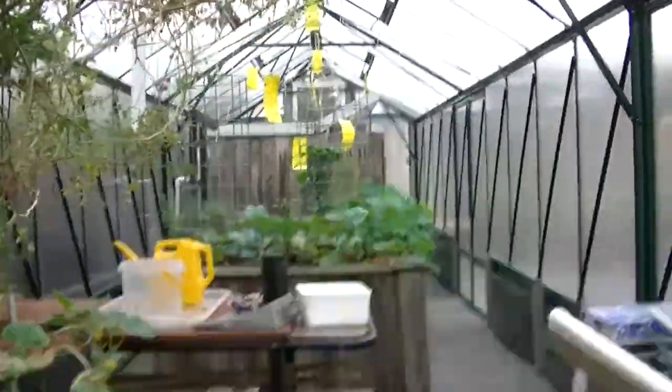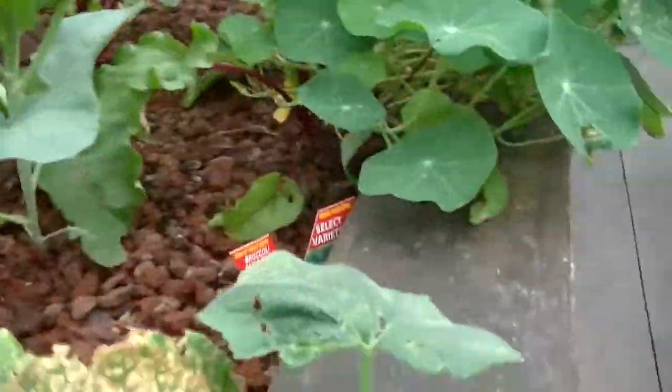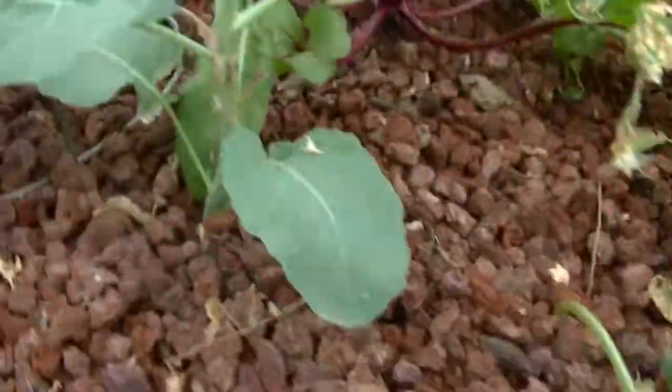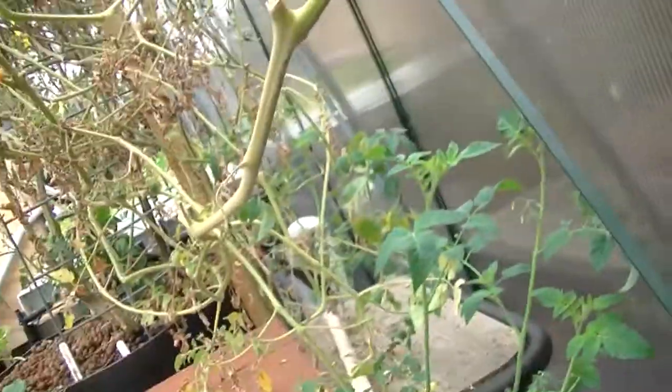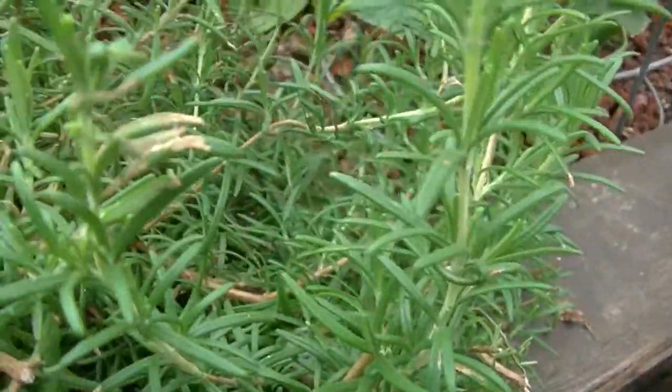Over here you can see there's some more cucumber, and these tomatoes from the other set of aquaponics go all the way over here.